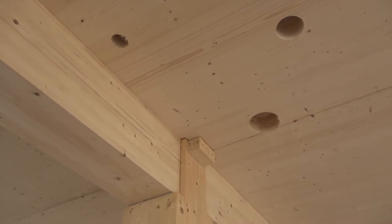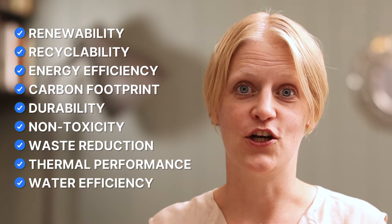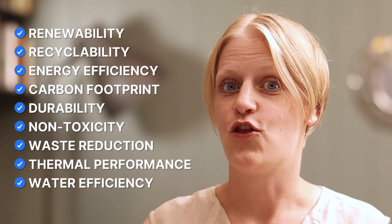What are the 10 most sustainable building materials based on renewability, recyclability, energy efficiency, carbon footprint, durability, non-toxicity, waste reduction, thermal performance, and water efficiency? And of course, the list is mutually exclusive, collectively exhaustive, and there's absolutely no doubt about the order. I'm Kata, welcome to Net Zero Tech.